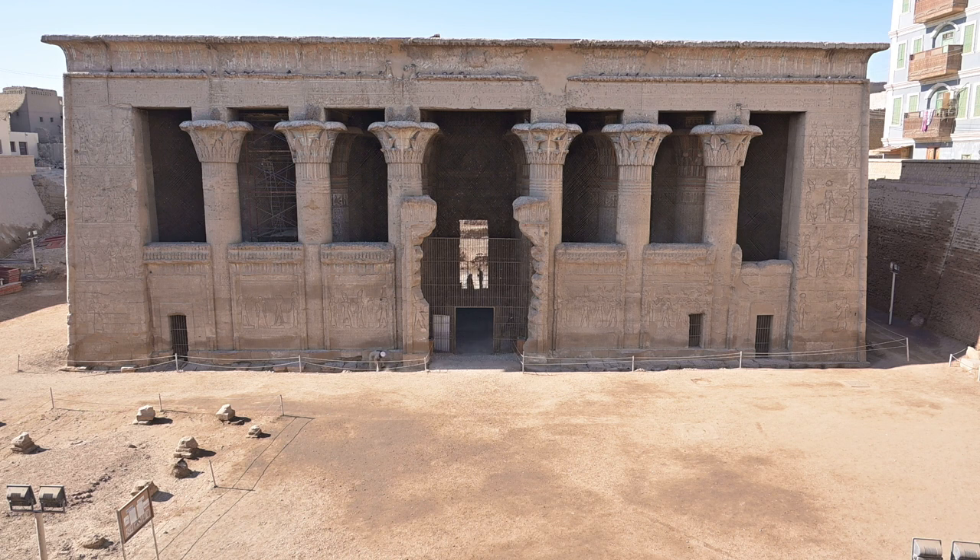Inside the temple I found it atmospheric, devoid of many people, and the colours of the pillars were fascinating — plus there was a riot of colours embellishing the ceiling. So this is one of Brunel's temple stops.